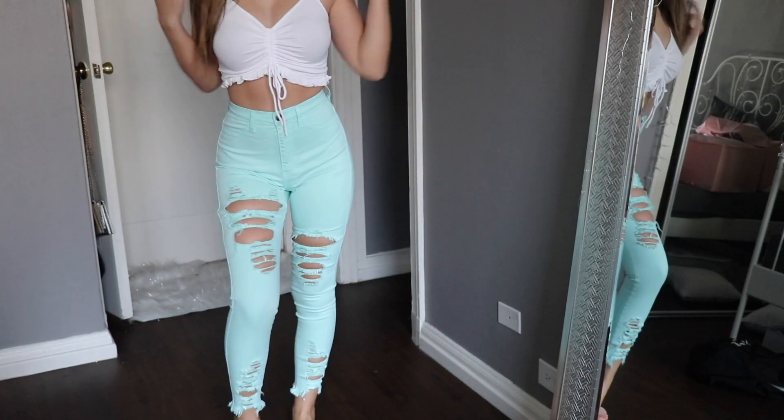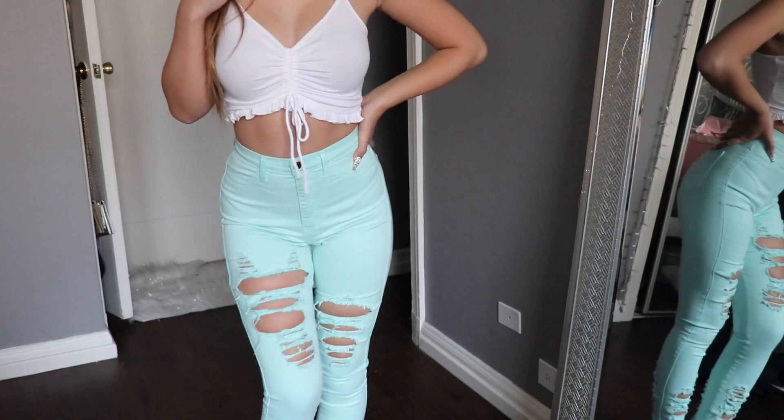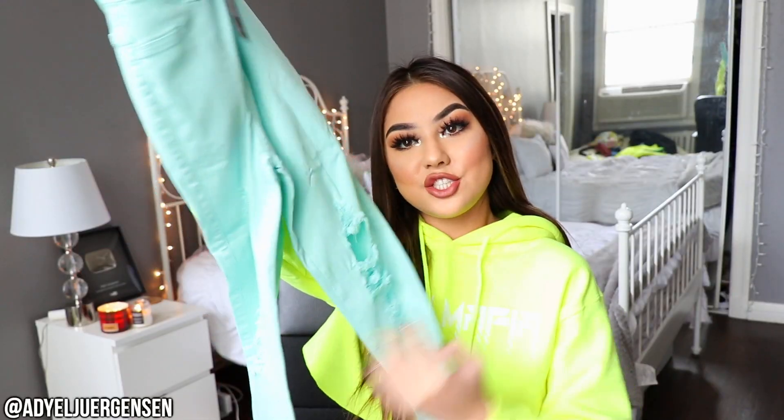I also have this pair of jeans in a size 1 and I loved them so much for the springtime that I had to get another pair. This is a mint blue color — this color is so beautiful, I'm obsessed with it. And this jean has some rips as well. Super comfortable and super cute. I remember in my senior year in high school I used to style this with, like, a white shirt. So cute!